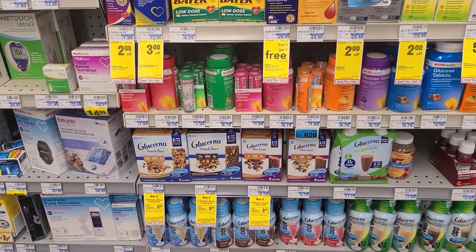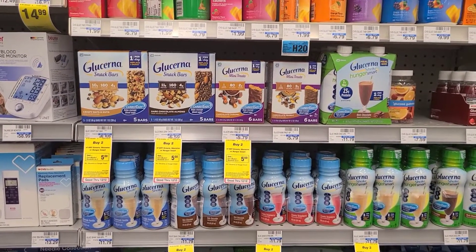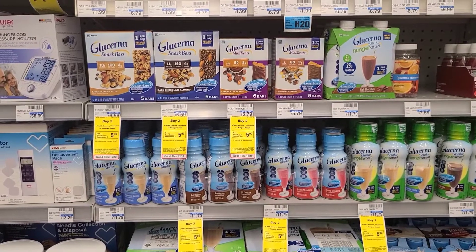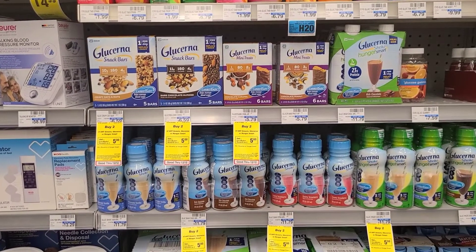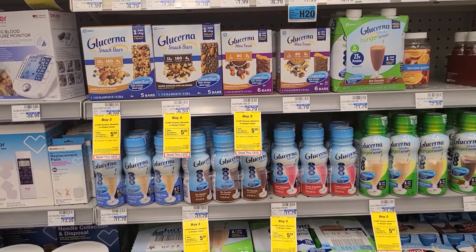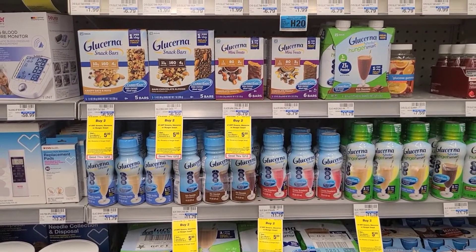Glucerna, Ensure, and Hunger Smart are on promotion — buy two and get a $5 extra buck, and the mini treats are included. So I'm going to pick up two of these for $5.79 in my store and use two $3 off one printable coupons. You get these when you sign up on their website. If you don't have that, there was a $4 off of 2 insert coupon from a few inserts ago. I'll be left to pay about $5.58, getting back a $5 extra buck, making it just $0.58 for two. A $4 off of 2 Glucerna CRT would be perfect here as well.